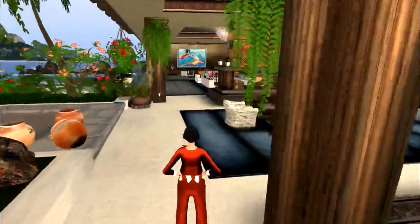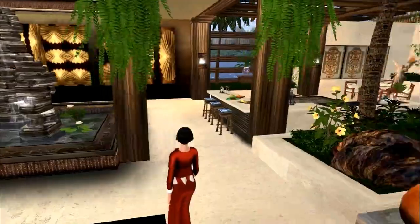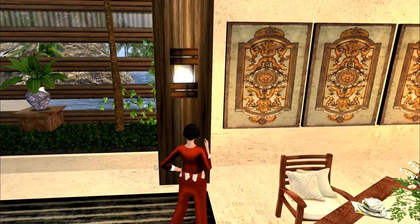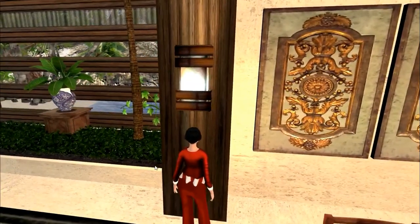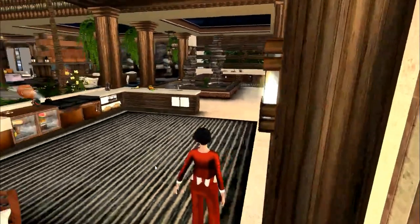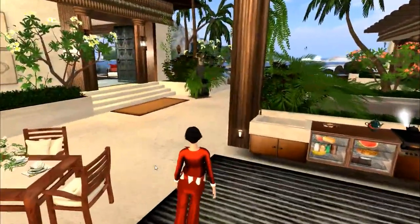These carpets came with the house. These beautiful little lights in the columns also came with the house — they are very, very beautiful. As did the butler system.